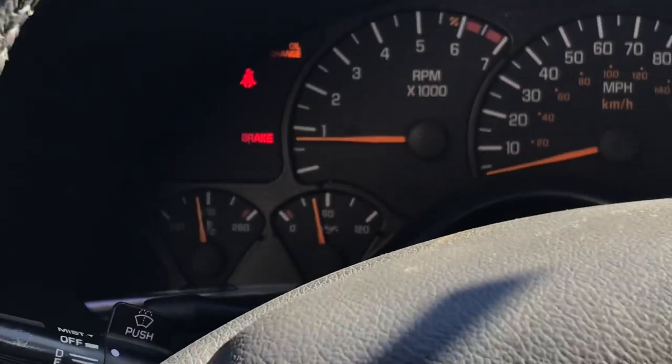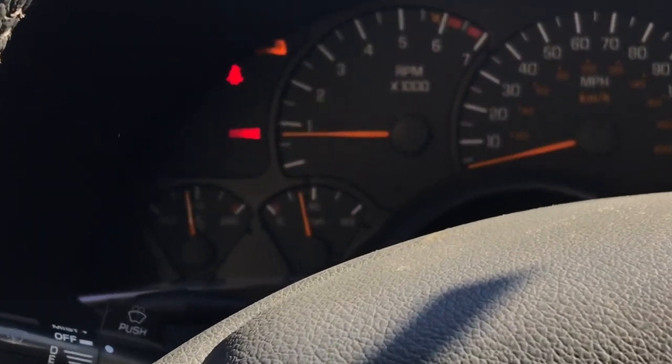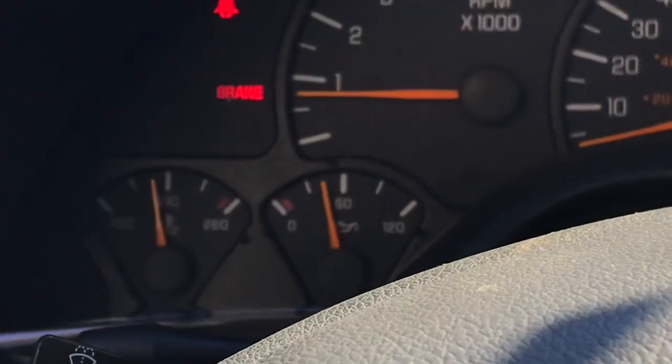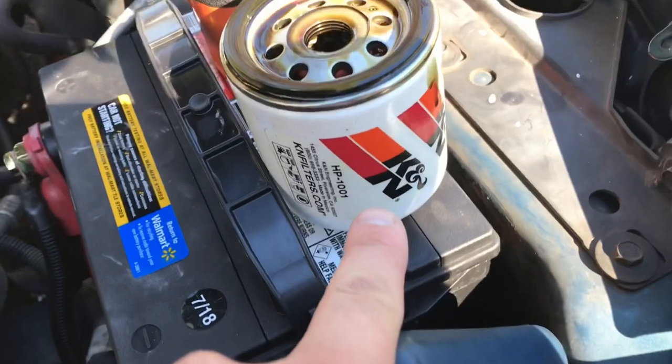So I got to replace the filter. The oil is still decent — it's not great, but I changed it like a thousand miles ago and it's already doing this. I'm gonna change the filter.